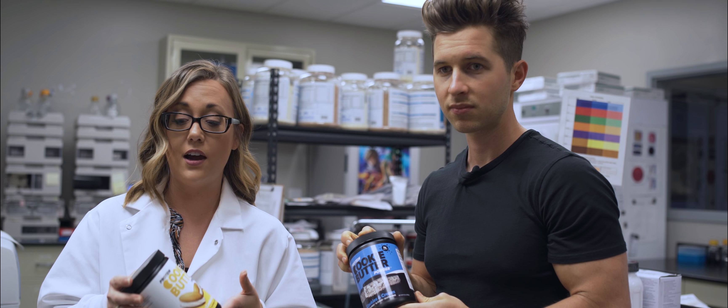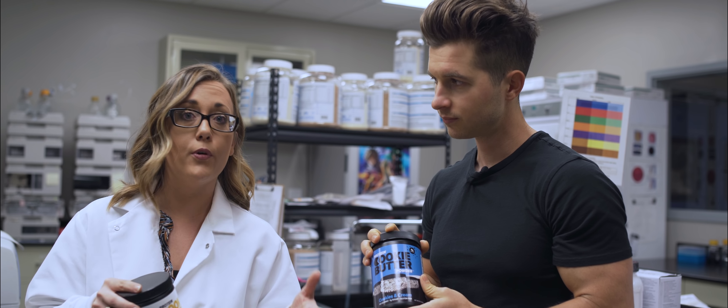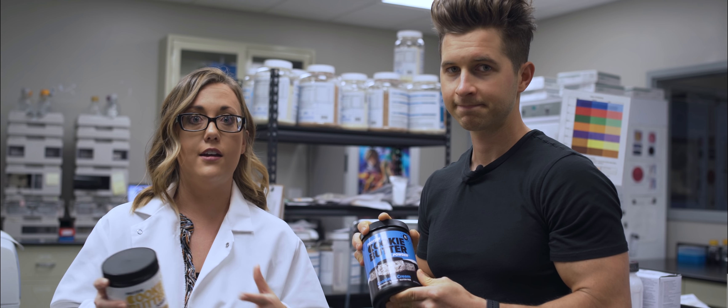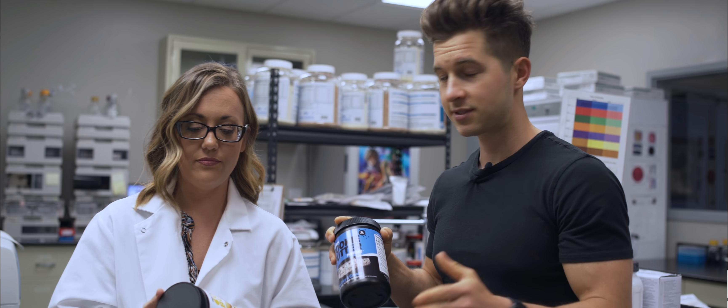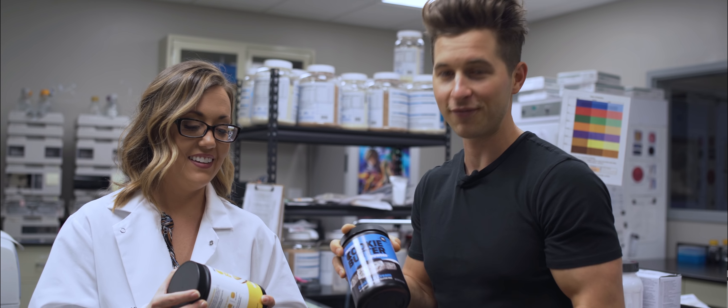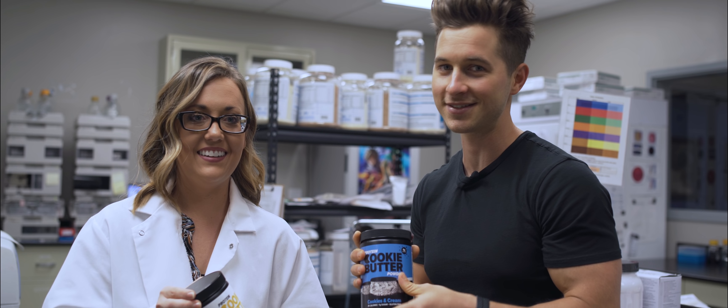One of the things Zach wanted to accomplish with this product was not just to taste amazing by itself mixed with water, but to incorporate it into recipes — desserts, baking, icings, and things like that — so you can use it in all aspects of your daily diet. I want to introduce you guys to Kimmy because she's helped me so much along this process and we'll be working together to innovate and bring more flavors.